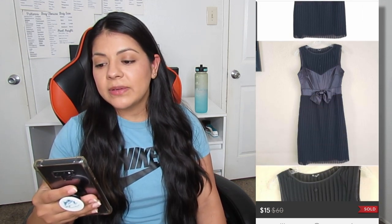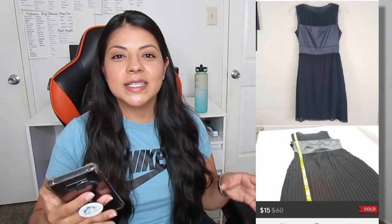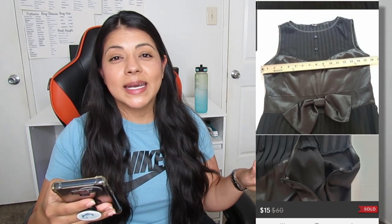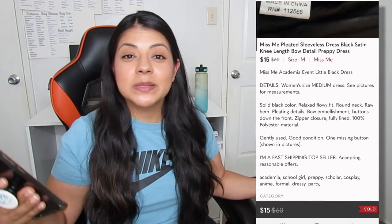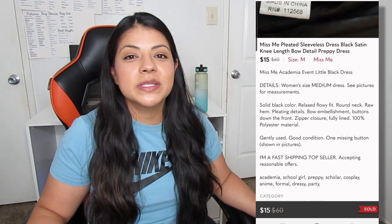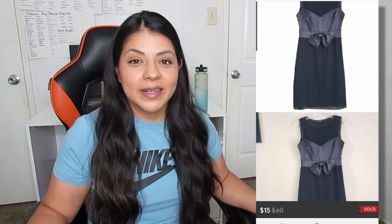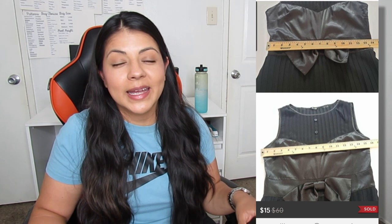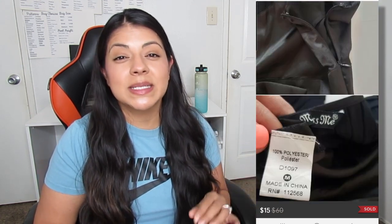Next, we have this Miss Me pleated sleeveless black satin knee-length bow detail dress on Poshmark — I was trying to stuff as many keywords as possible just to get this thing sold. It sold for $15 and took a total of 710 days to sell. At that time I was going through so many Miss Me jeans — as soon as I'd post them they would sell — so when I saw this Miss Me dress, I assumed it would be a fast seller too. I was wrong. So again, do not assume that because you do well with a category and a brand, all categories by that brand will do well. When you can, do your comps — I'm really bad at it, but when possible do your comps to make sure you're not sitting with a piece for this long.